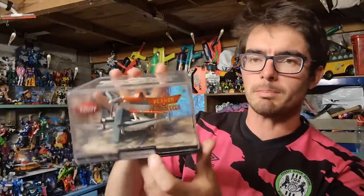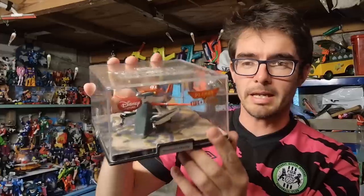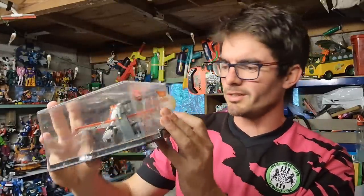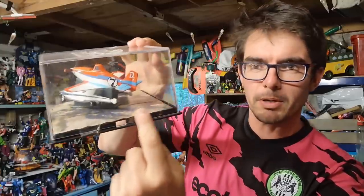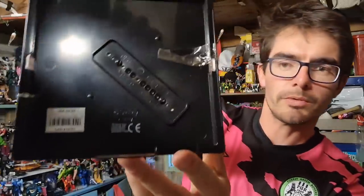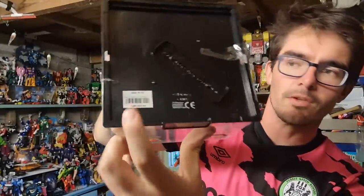I've had this one for a while - it's Pontoon Dusty from Disney Planes, die cast plane in a little display box. Reasonable condition, although it is starting to bubble a bit, all of the paper in there. Look at that - brand new that would have been ten dollars, see that on there. And this has gone over to America - sold for twenty pounds all in, and with the global shipping fees they would have paid way more than ten dollars, that's for sure.